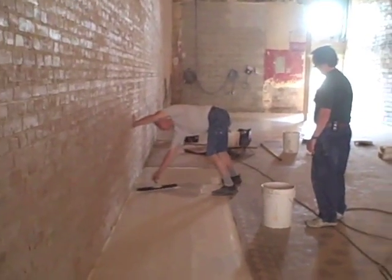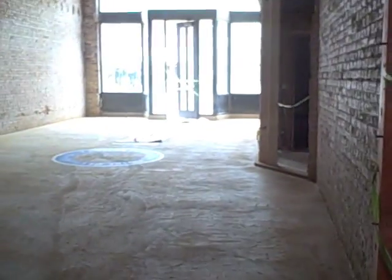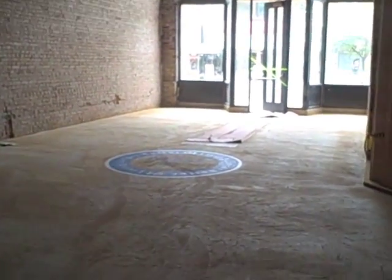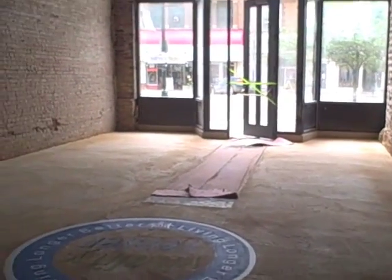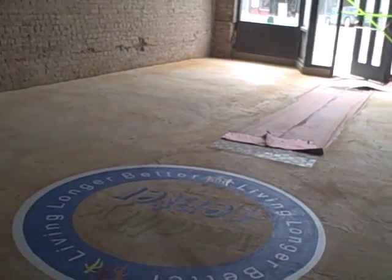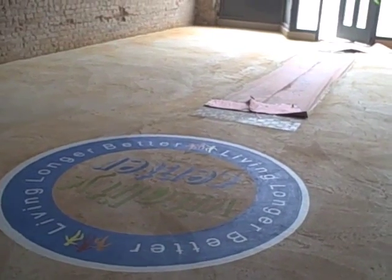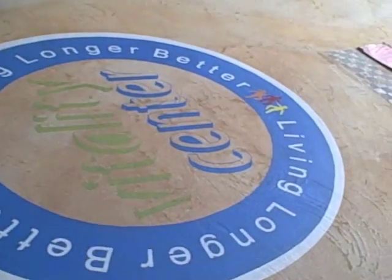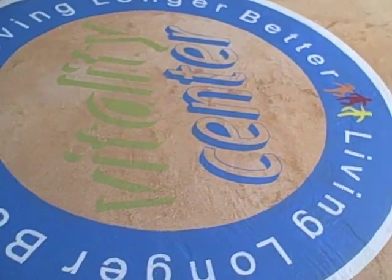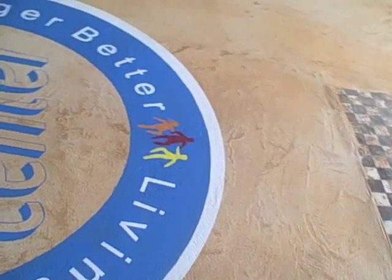I want to show you the logo now that's gotten done. Decorative concrete is not plain — it is hand troweled and has the look of stone. Here's our logo that the installers hand painted today. It says Vitality Center, and we have a blue color, green, pink, yellow, and orange.